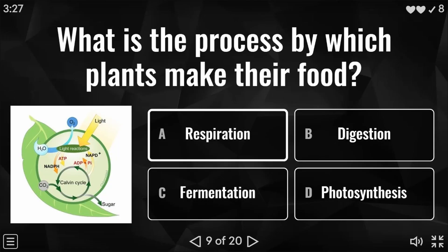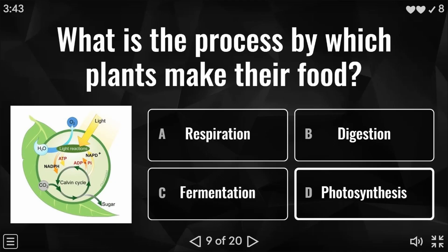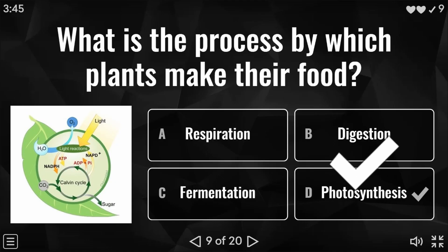Question nine: what is the process by which plants make their food? Is it respiration, digestion, fermentation, or photosynthesis? I'm sure a few people would have got this correct — this is photosynthesis.